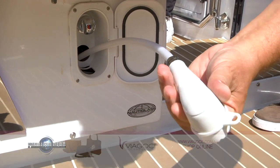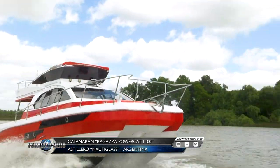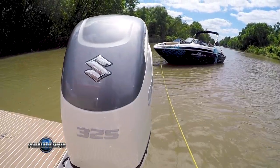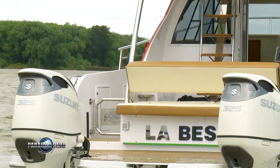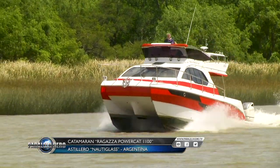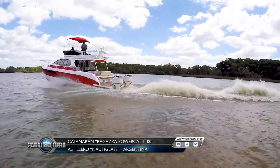El Ragazza Powercat 1100 es un concepto de catamarán con proa en V y popa plana, lo que facilita el planeo a poca potencia, bajo calado, mucha estabilidad y un corte de ola que casi no se siente. Cuenta con dos Suzuki 4 tiempos de 325 HP cada uno con pata duoprop, motores japoneses de 6 cilindros en V que pesan 339 kilogramos cada uno. Evolución, desarrollo, comodidad y excelentes prestaciones son los principales atributos de este Ragazza Powercat 1100, que el astillero Nautiglas lanzó consolidándose en el segmento de los catamaranes.